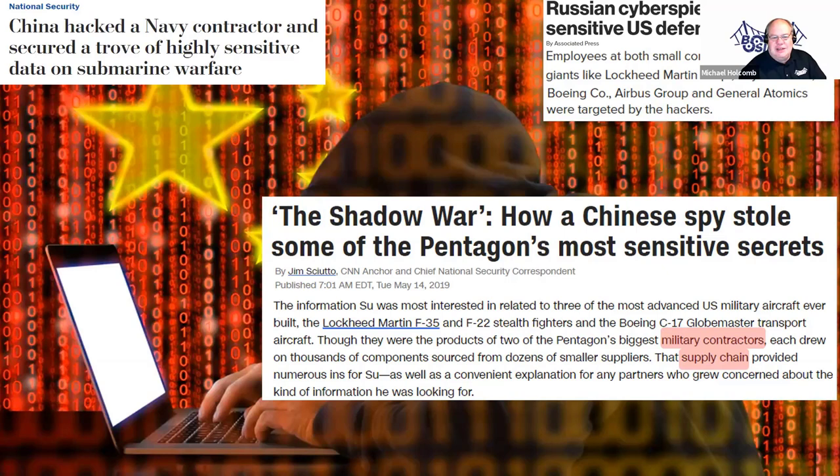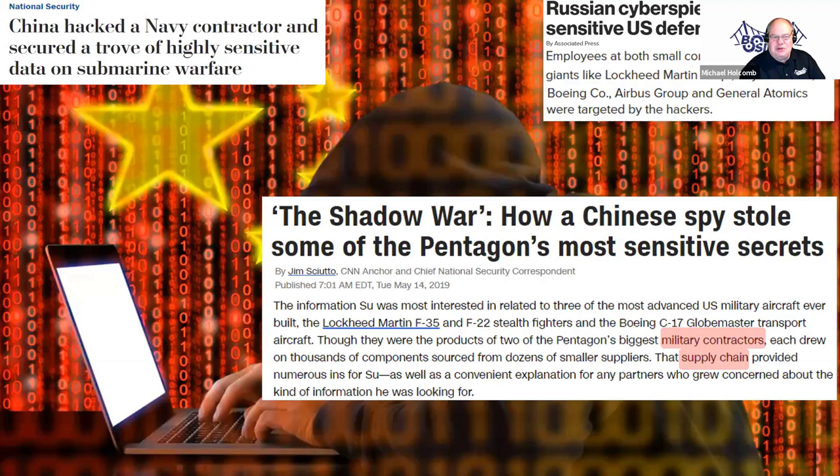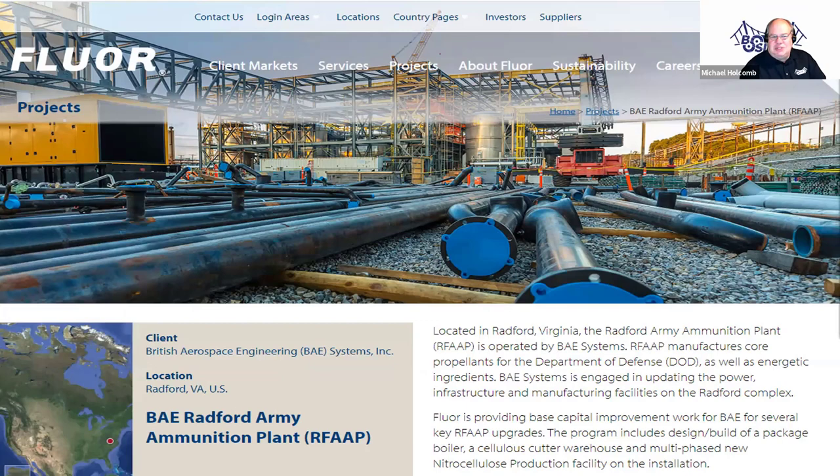An example is the company I work for — we're building army propellants, for weapons systems. And all of this data is unclassified. Everything that we're doing to build this army ammunition plant — no classified data on there. And of course, we talk about on our website what we're doing. Another example is missile silos — this is public information on our public-facing website that we're doing construction of underground nuclear weapons storage and handling facilities at F.E. Warren base in Cheyenne, Wyoming.